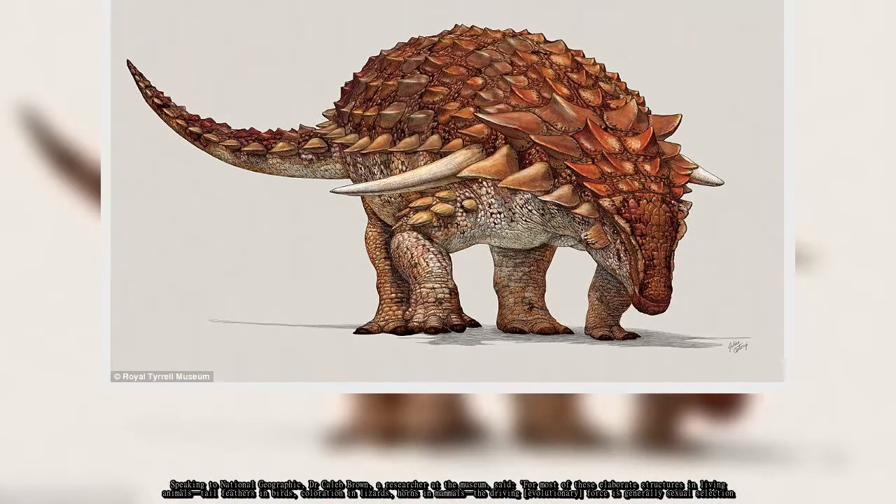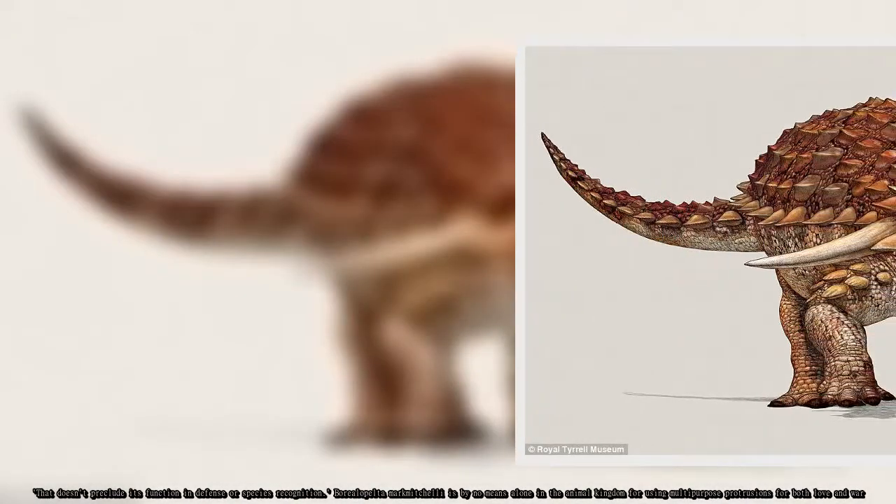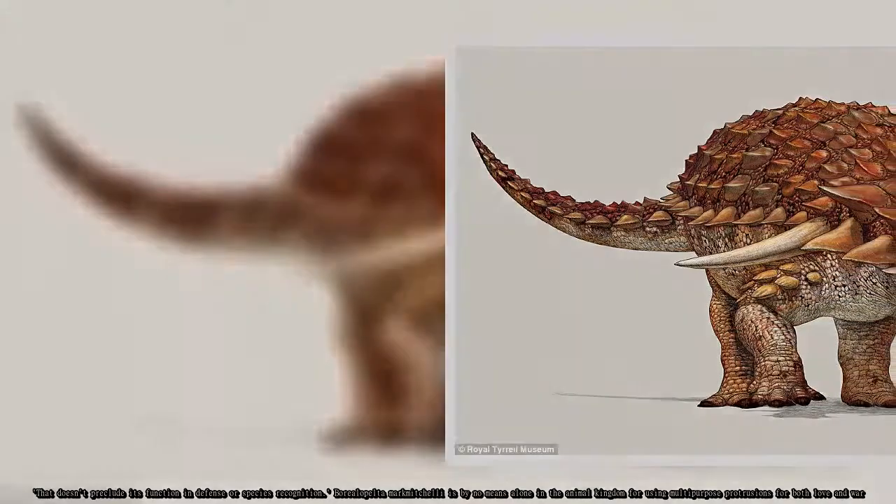"That doesn't preclude its function in defense or species recognition." Borealapelta markmitchelli is by no means alone in the animal kingdom for using multi-purpose protrusions for both love and war.